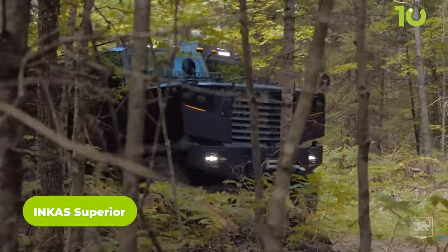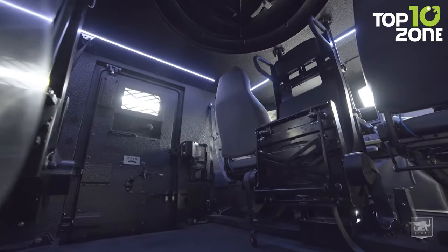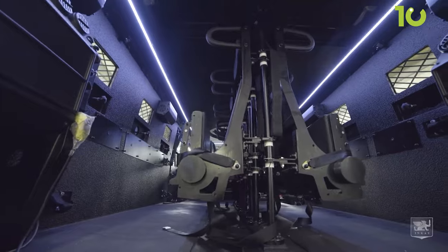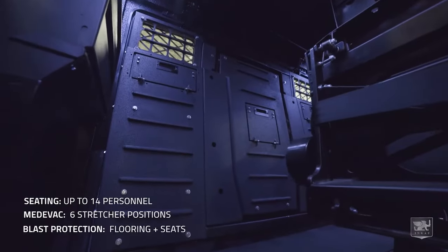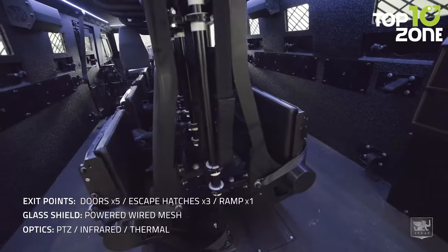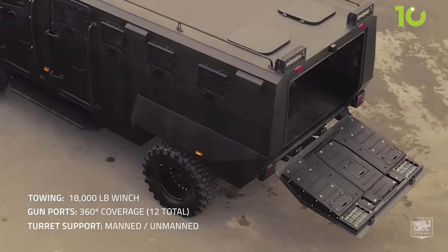The Incas Superior is an armored personnel carrier designed for versatile off-road use, suitable for military, law enforcement, and special-purpose missions. Built with robust armored protection and a 4x4 drivetrain, it reliably navigates diverse terrains. Powered by a potent inline-6 diesel engine producing 330 horsepower and 950 pound-foot of torque, it handles demanding situations effectively. As part of Incas Armored's lineup, the Superior prioritizes security and offers a safe, protected environment for its occupants.